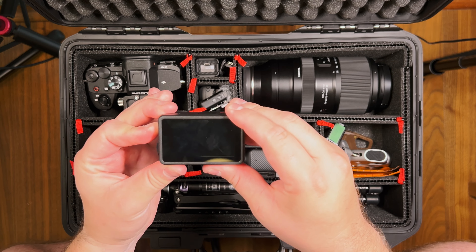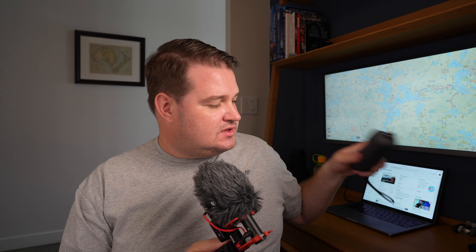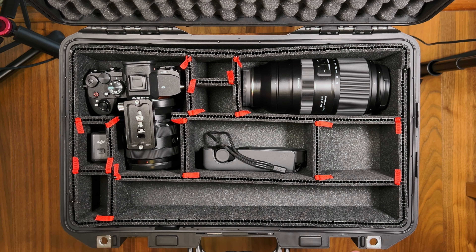The second vlogging camera I'm bringing is my DJI Action 4. I don't use this as much as I should since I switched up my vlogging gear once the Pocket was released. But what's good about it is, first and foremost, it's waterproof and can take a little bit of a hit. I plan on mounting it on the canoe to get shots of us canoeing and looking out from the front. It's also a good backup vlogging camera if the Pocket gets damaged. I've got a couple of spare batteries for it so I won't run out of power.